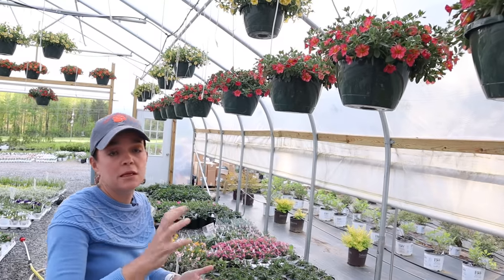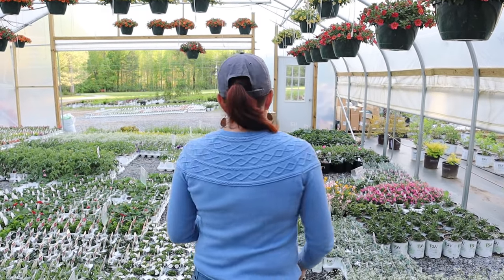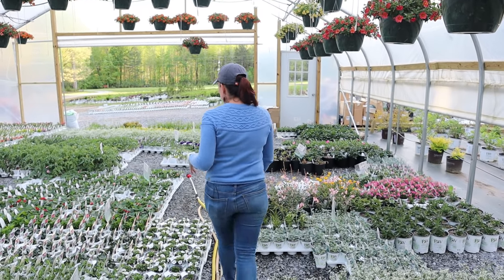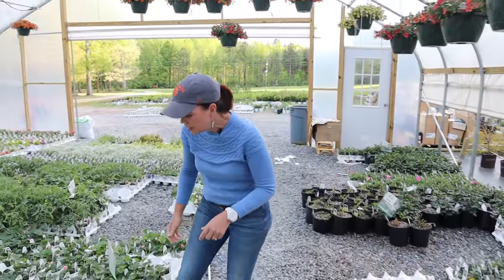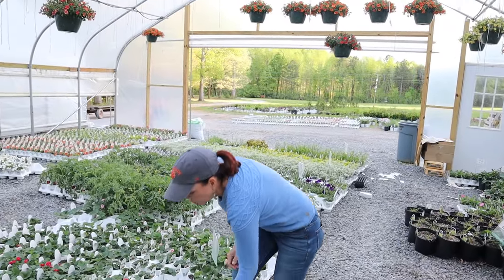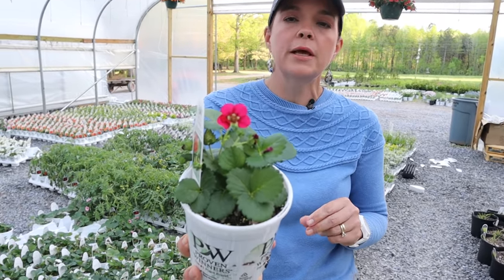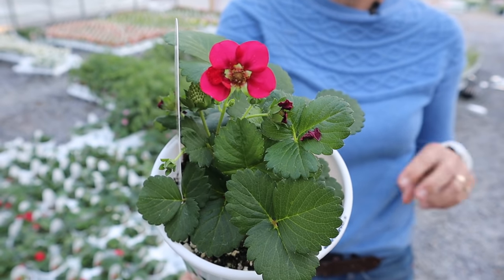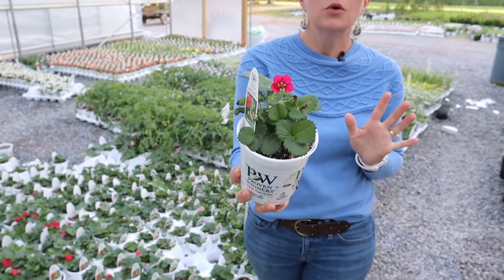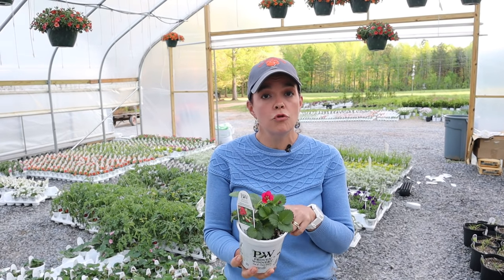Tropical Sunrise is a beautiful calibrachoa that makes a gorgeous, stunning hanging basket. If you don't want it as a hanging basket, you can just take it out and plop it into a container and it will give you a massive gorgeous display for the entire season. The strawberries are coming along quite nicely — they are very happy. These have all been sold for online orders.